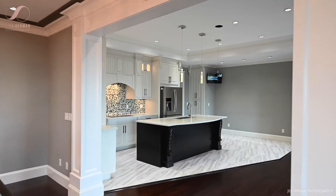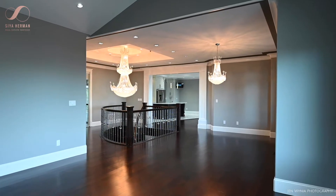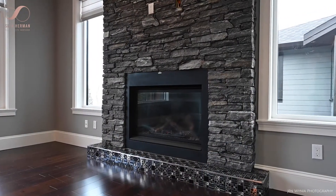There are quartz countertops and hardwood floors throughout. The vaulted ceiling in the family room makes for an architectural feature in this home that is sure to be appreciated in today's market.